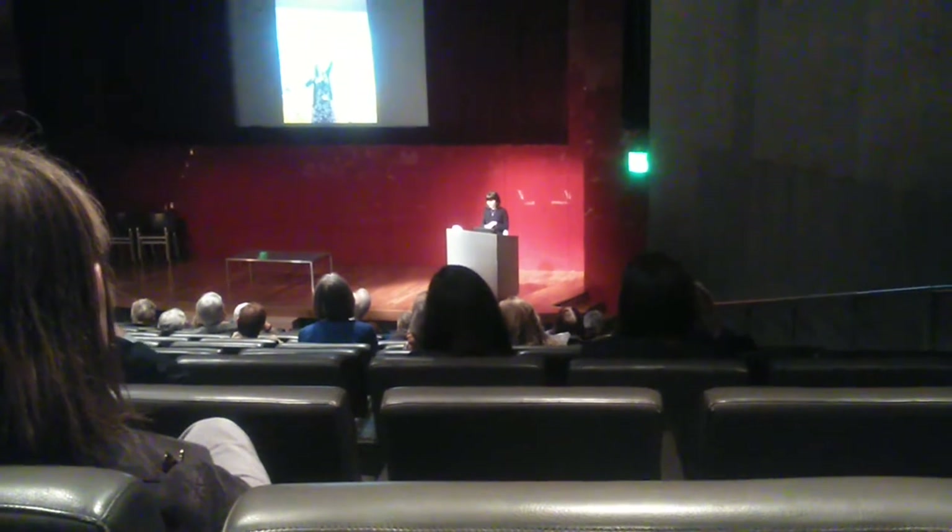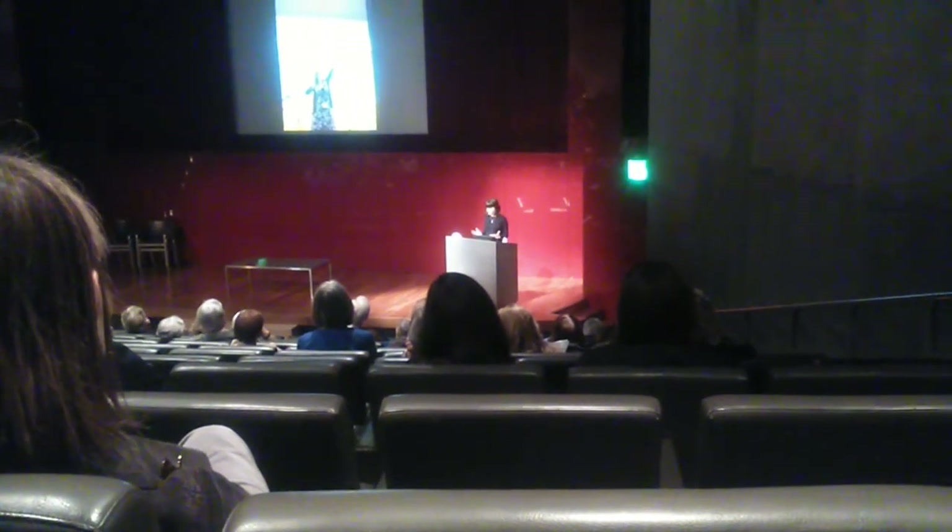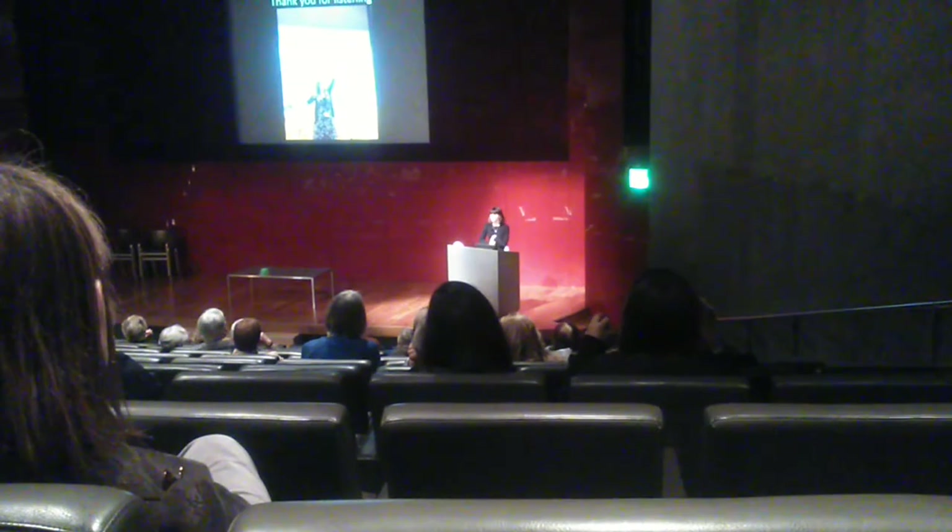Thank you for listening. I hope you enjoy our star objects as much as we enjoyed installing them. Thank you.